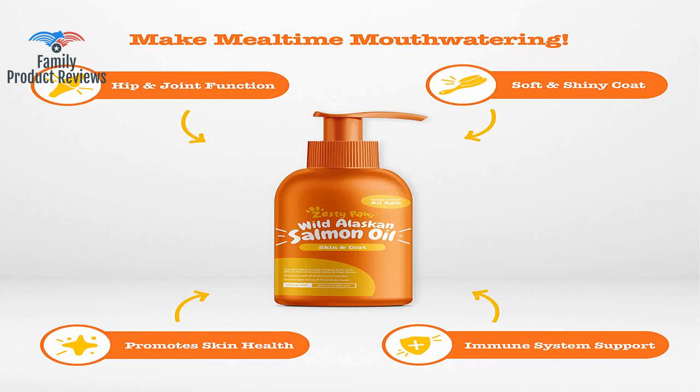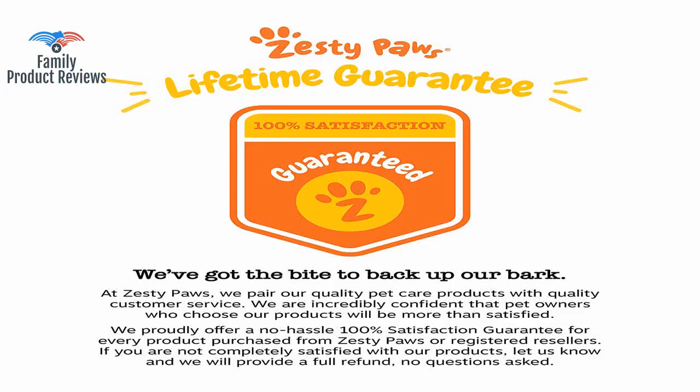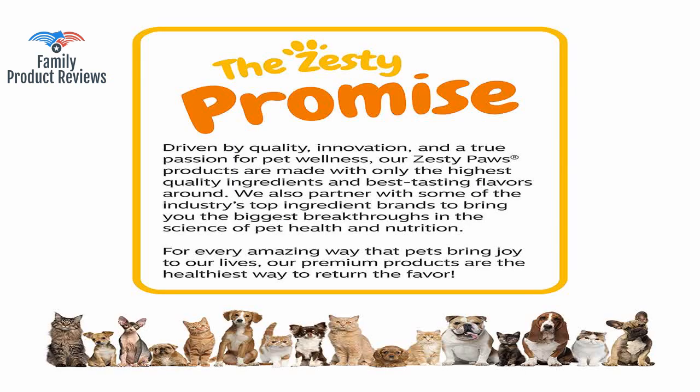My dog eats his dry dog food better than ever with this salmon oil — he loves the taste of this product. My cats have no problem eating food with this mixed in, and it helps with coat health and flaking on my short-haired black kitty who has seborrheic dermatitis.